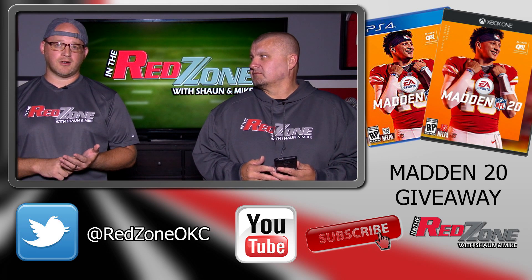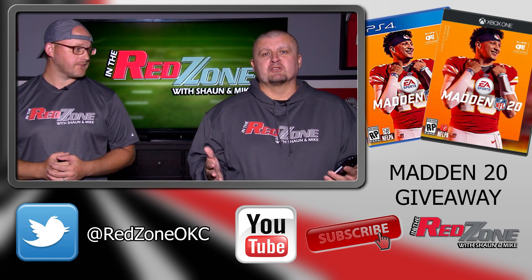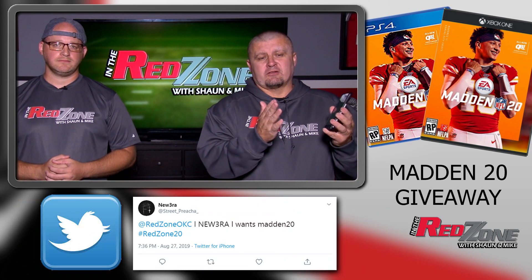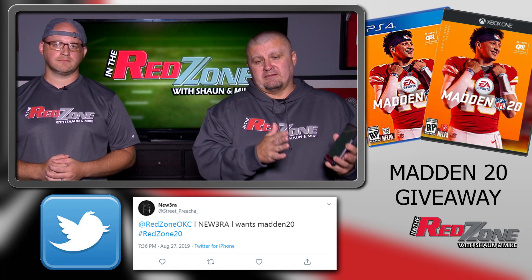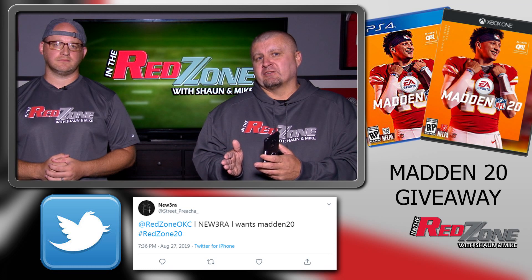All you have to do is subscribe to our channel, go over to our Twitter page, and follow us there. Once you're there, all you have to do is send out a simple tweet starting with your YouTube channel name saying 'I want Madden 20' and then hashtag RedZone20. Very important to use that hashtag.